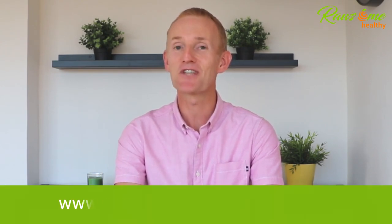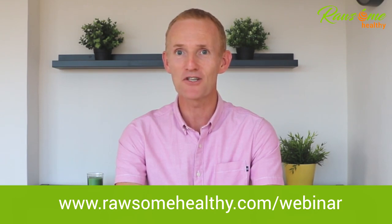Don't turn away from your body when it's asking you for help. If your hormones and health are out of balance, take action today to address it. If you want to discover the five steps our clients use to balance their hormones and lose 10 to 50 pounds naturally without carbohydrate restriction, join our free training now by going to www.rawsomehealthy.com/webinar. Thanks for watching and we'll see you on the webinar. Bye-bye.